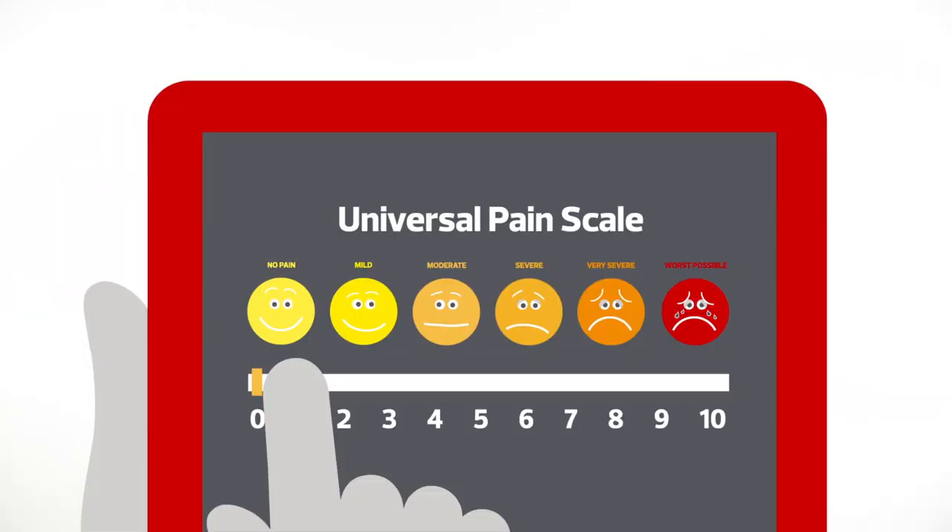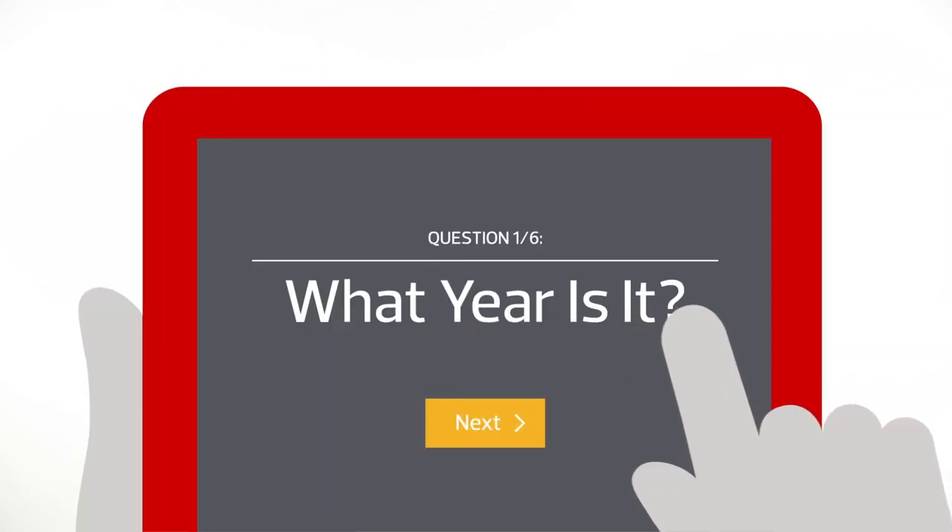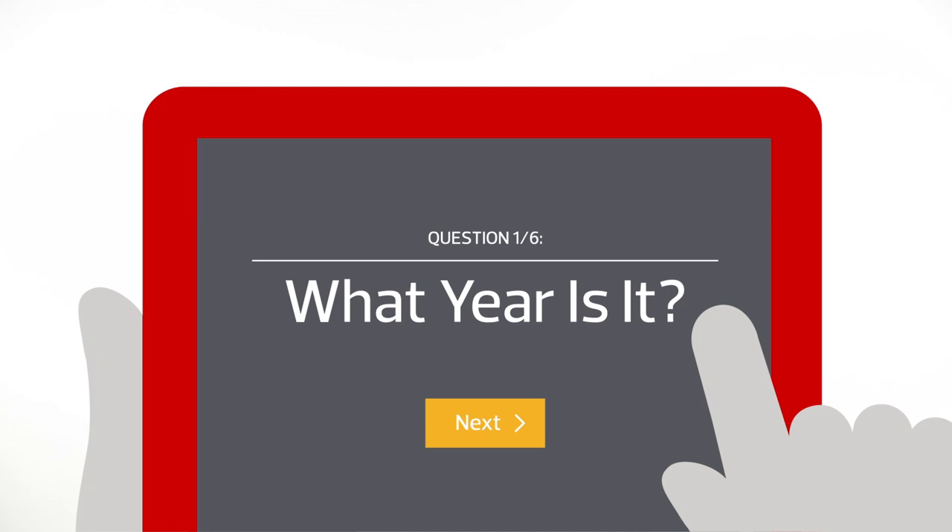Once Ed was back from recovery and settled in his room again, I asked him to use the in-room tablet to rate his pain scale and answer a few simple questions to make sure he was fully awake and that his cognitive functions were back to normal. I was back to normal — all right, or as normal as I get.